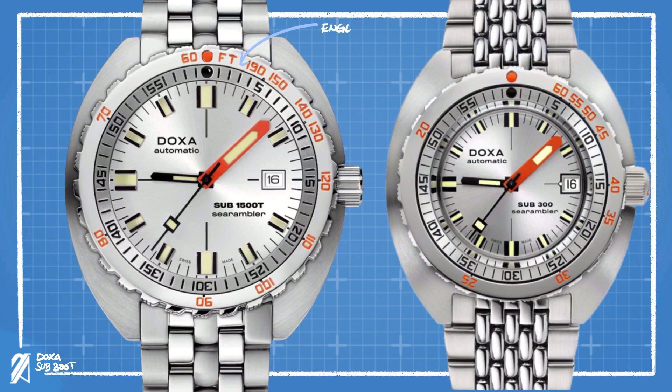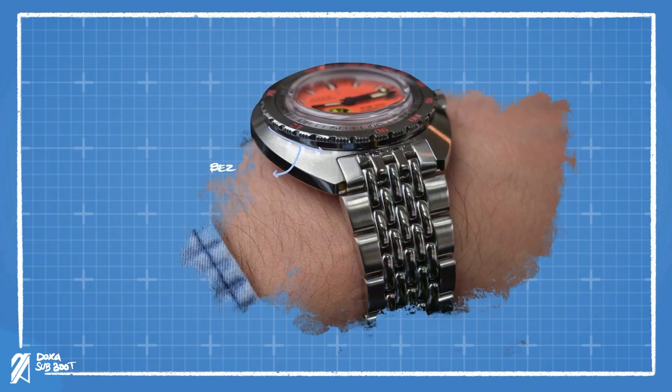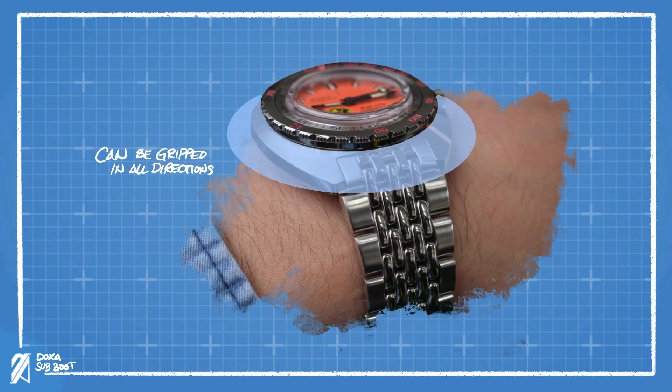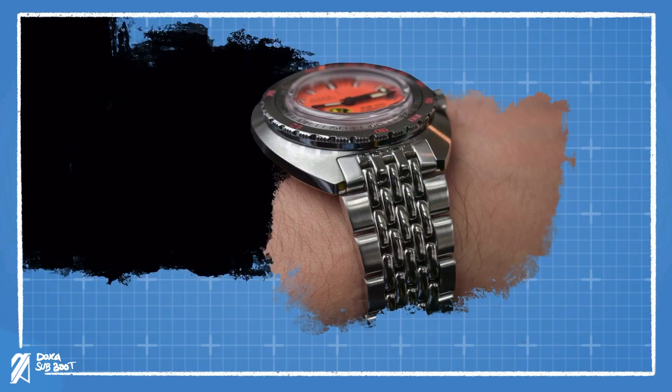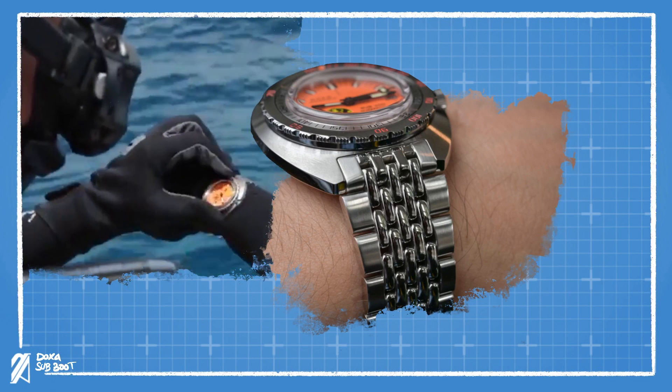Also worth noting that the current models now use the English system indicated by the foot unit, while the older models used the metric system scaled in meters. The edge grips of the bezel are positioned at the top of the bezel height, which frees up the whole bezel to be gripped by your fingers in any direction. The whole case below serves as a finger rest as you turn the bezel — a surprisingly functional feature, in contrast with other dive watches where the case and lugs may interfere with the rotation of the bezel.